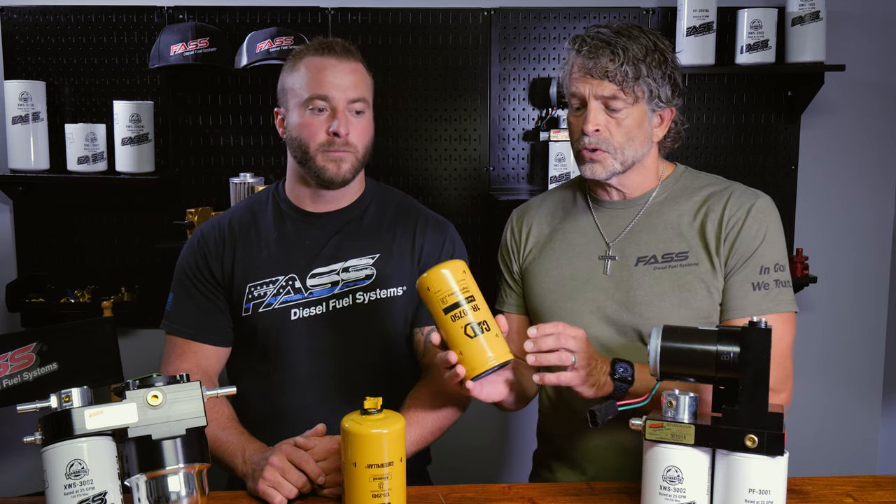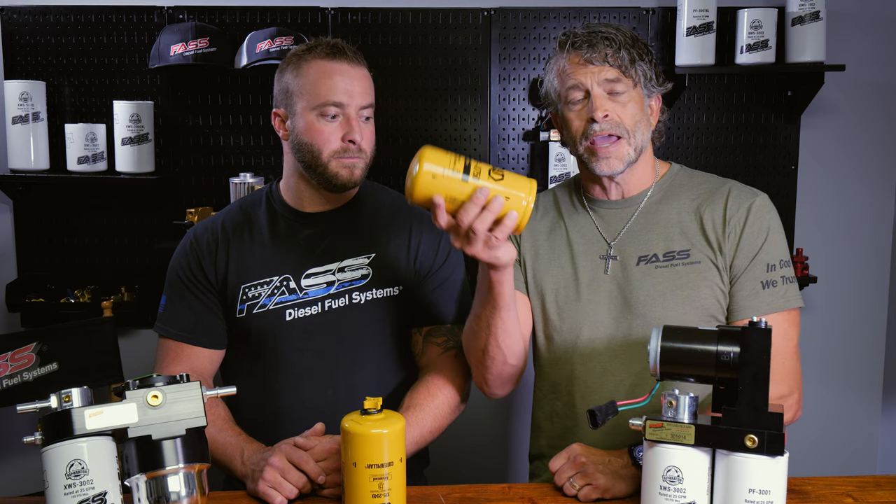Are CAT filters an upgrade to the FAST system? Simply, no they are not. They're second place — the first place loser. If these would have tested better, they would be on our units from the factory, but they would be branded with FAST and we'd be selling you FAST-branded CAT filters.